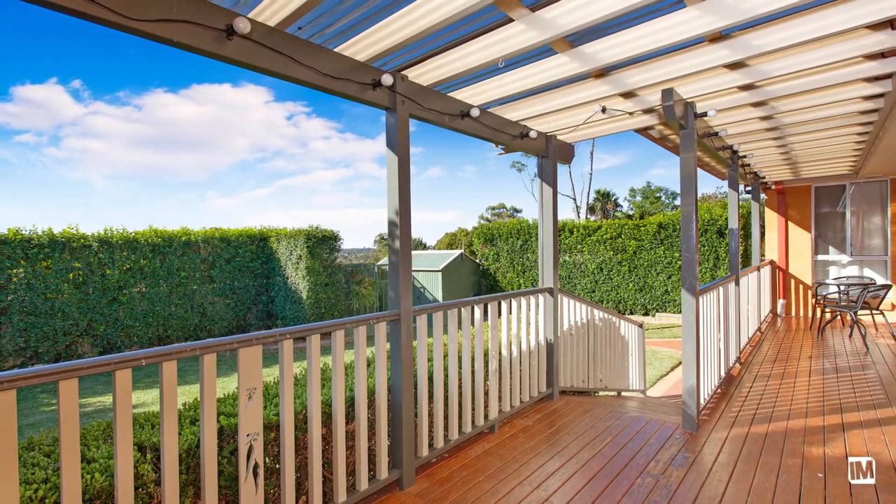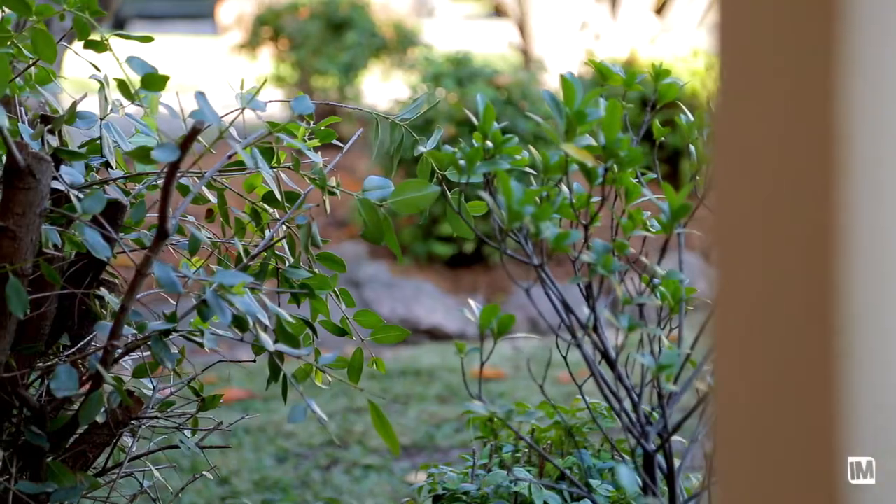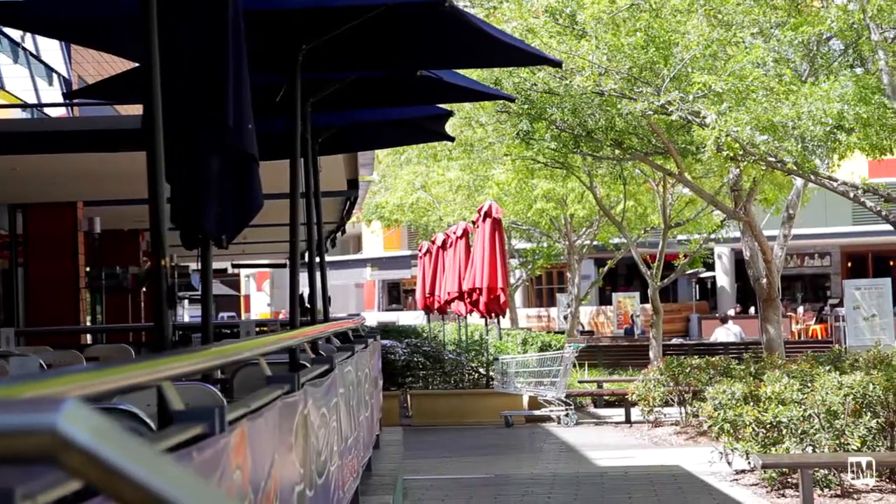The backyard is perfect for the kids, with a gorgeous deck to sit down on and take in the lovely views. All of this is perfectly located close to local primary schools, MacArthur Square and Campbelltown Hospital.